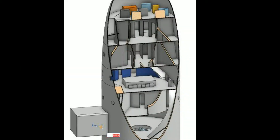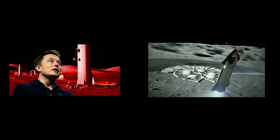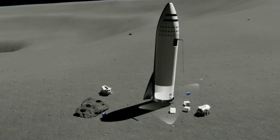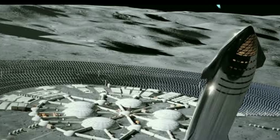Now about cargo configuration. Starship was designed from the onset to carry more than 100 tons of cargo to Mars and the Moon. The cargo version can also be used for rapid point-to-point Earth transport. Various payload bay configurations are available and allow for fully autonomous deployment of cargo to Earth, lunar, and other destinations.